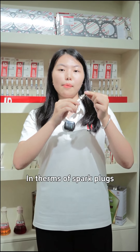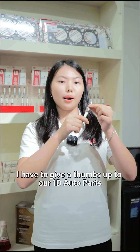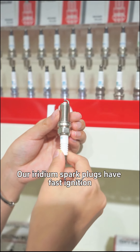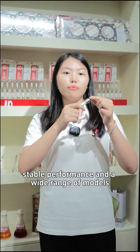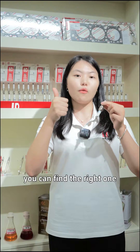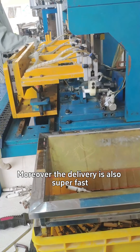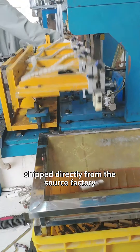In terms of spark plugs, I have to give a shout-out to our 1D spark plugs. All Iridium spark plugs have faster ignition, stable performance, and a wide range of models. No matter what kind of car it is, you can find the right one. Moreover, the delivery is also super fast. Shipped directly from the source factory.